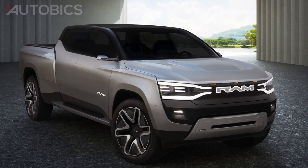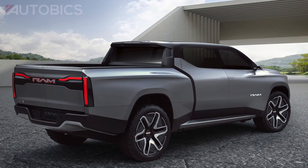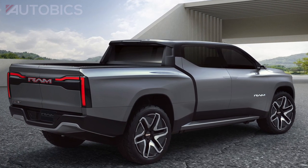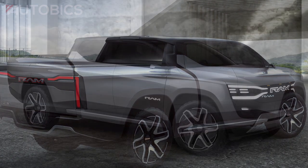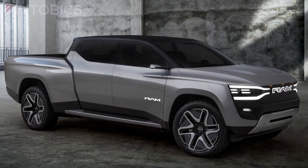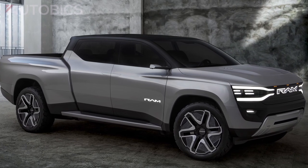The RAM Revolution BEV concept is a visionary roadmap showing how the industry's leading truck brand will redefine the pickup segment. The RAM 1500 Revolution battery electric vehicle concept demonstrates RAM's commitment to electric vehicle leadership.